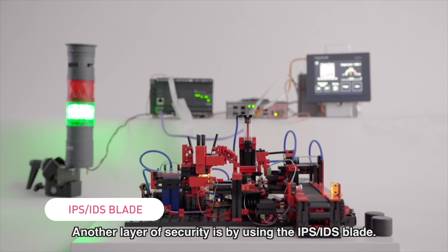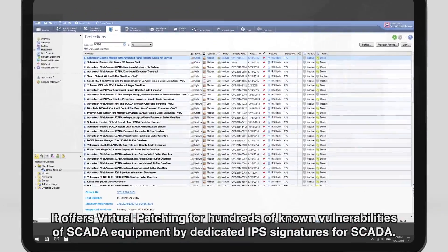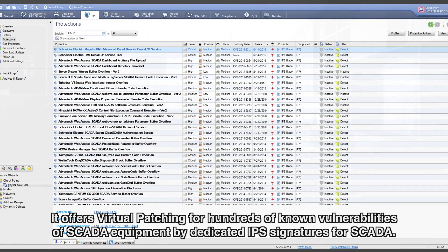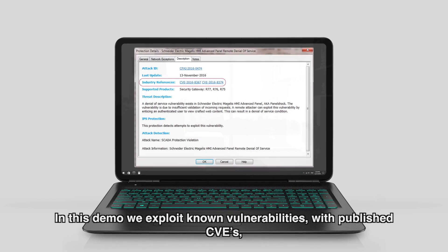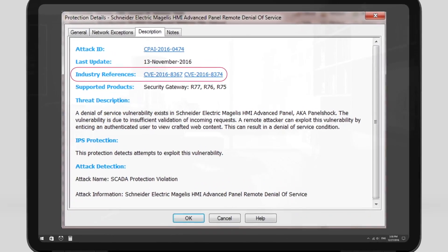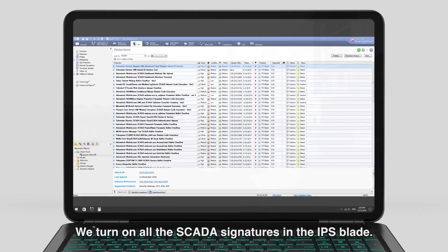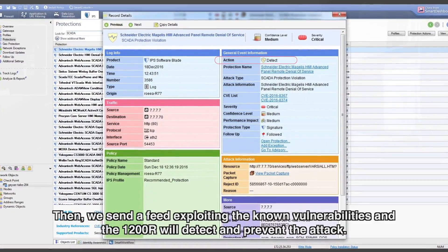Another layer of security is provided by using the IPS-IDS blade. It offers virtual patching for hundreds of known vulnerabilities of SCADA equipment through dedicated IPS signatures for SCADA. In this demo, we exploit known vulnerabilities with published CVEs of the Schneider Electric HMI and PLC used in this demo. We turn on all the SCADA signatures in the IPS blade, then send a feed exploiting the known vulnerabilities and the 1200R will detect and prevent the attack.